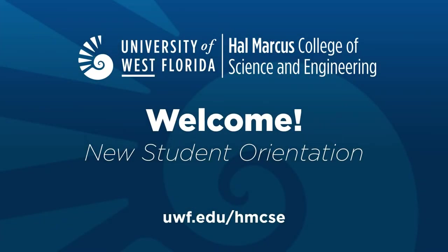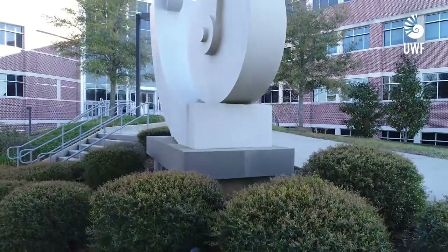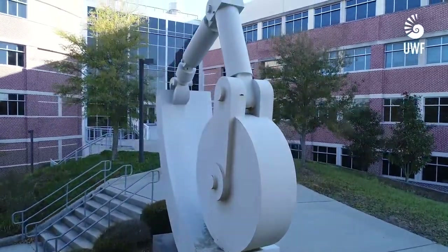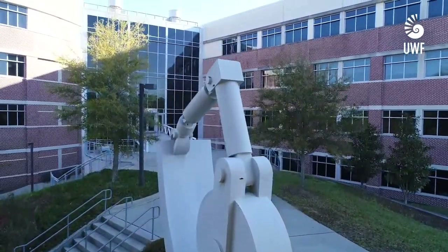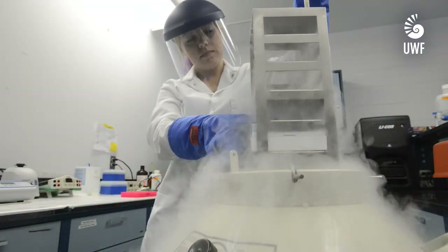Congratulations on being admitted to the University of West Florida. You certainly made a great decision in coming to UWF. You will find no university that better engages students than UWF. Within the Hal Marcus College of Science and Engineering, we pride ourselves on getting students involved in research early and getting students ready for the next phase of their lives, whether that's industry or graduate school. Listen to what our leaders have to say about being successful in your chosen major.